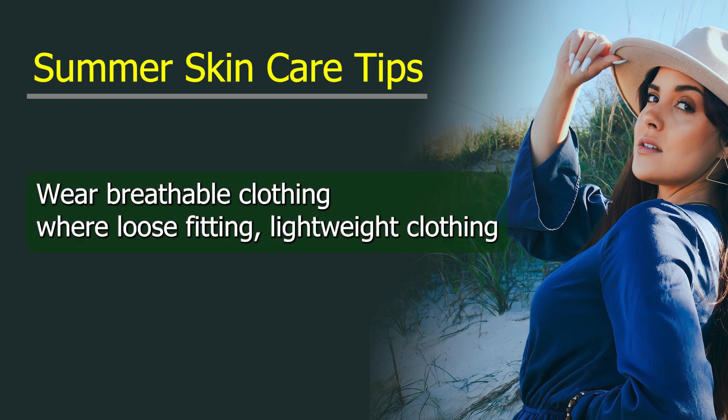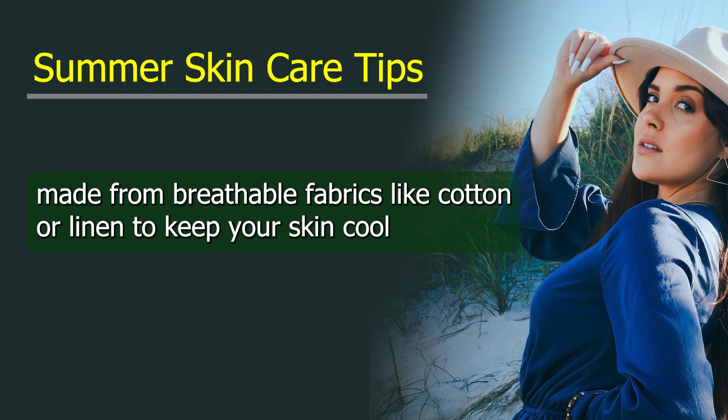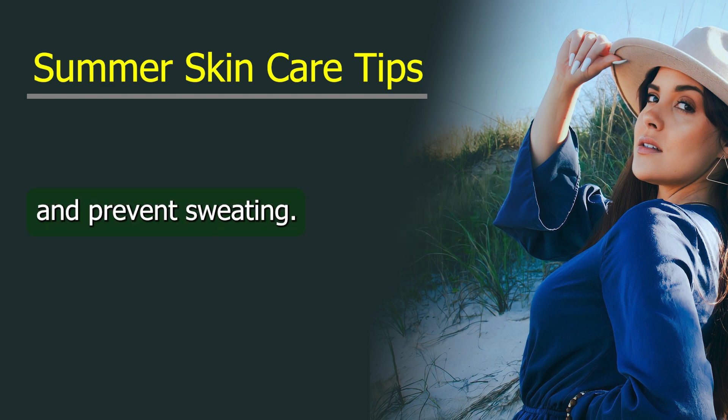Wear breathable clothing. Wear loose-fitting, lightweight clothing made from breathable fabrics like cotton or linen to keep your skin cool and prevent sweating.